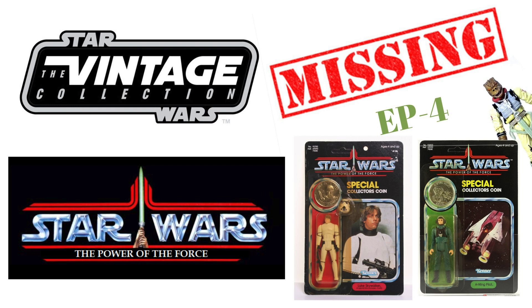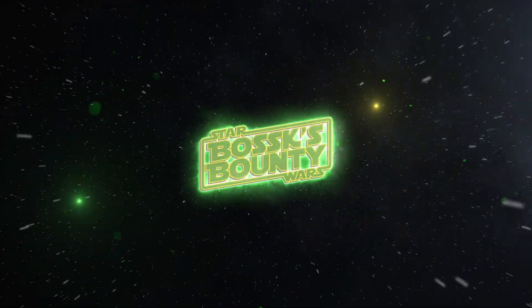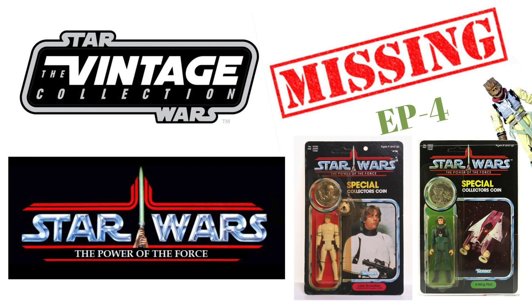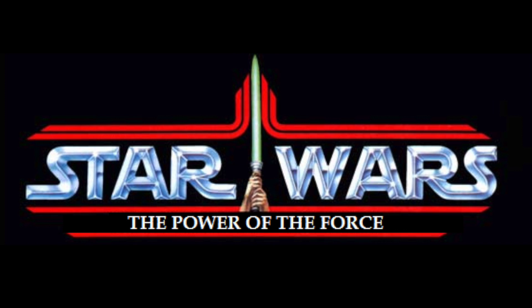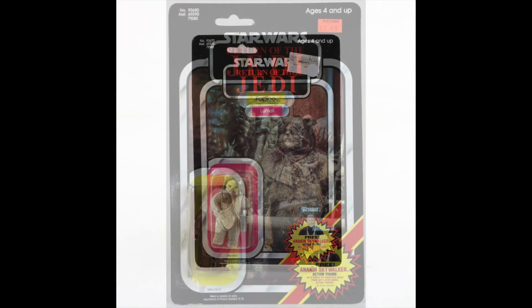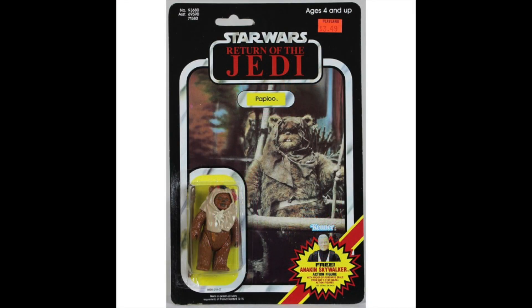In this video of the Missing Vintage Collection figures, we're going to be taking a look at the figures first released on the 1985 Power of the Force line. Hey there Star Wars Collectors, and welcome to another BossXBounty video. This is Episode 4 of the Missing Vintage Collection figures, and we're going to be looking at the figures that debuted on the Power of the Force card backs, more commonly known as the Last 17 — though it should actually be called the Last 15, as Lumat and Paplu debuted on the Return of the Jedi card at the back end of 1984.